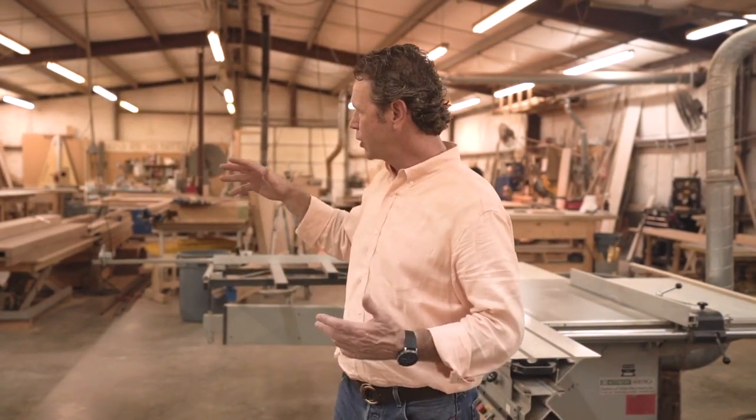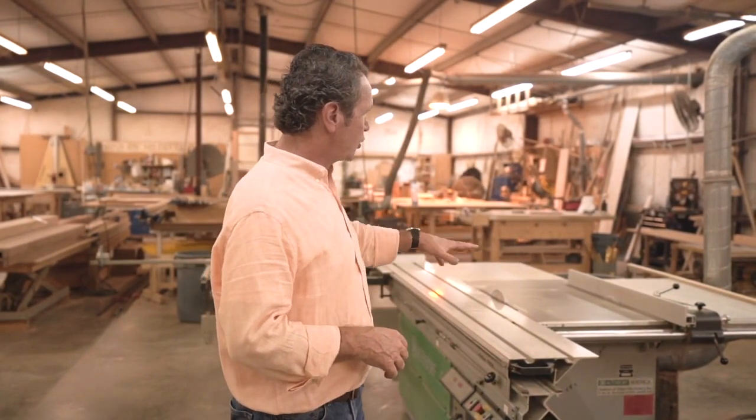Hey guys, Brent Hall, Build Show here, today to tell you about a dirty little secret in our shop. This is a philosophical thing about how to build things. What you're looking at is the assembly area of our shop — notice that we are building things on benches, and we've got some machinery in here, but we're shop building and bench building equipment.